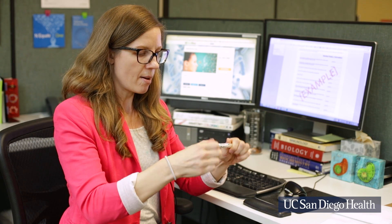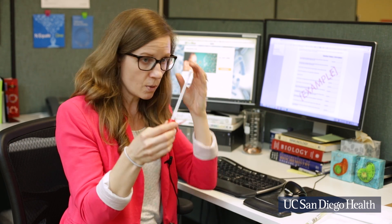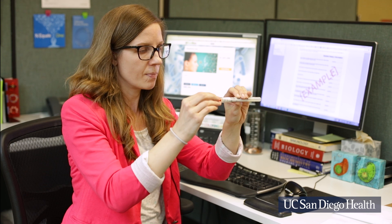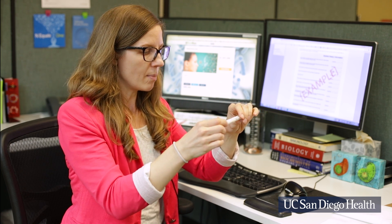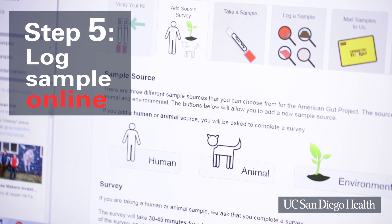And the area we're going to sample is my forehead. What you do is take out your swabs, rub the area to be sampled for 20 seconds. And there we go. Pop that back in this tube, seal it up. I'm going to label the type of specimen it is — skin.